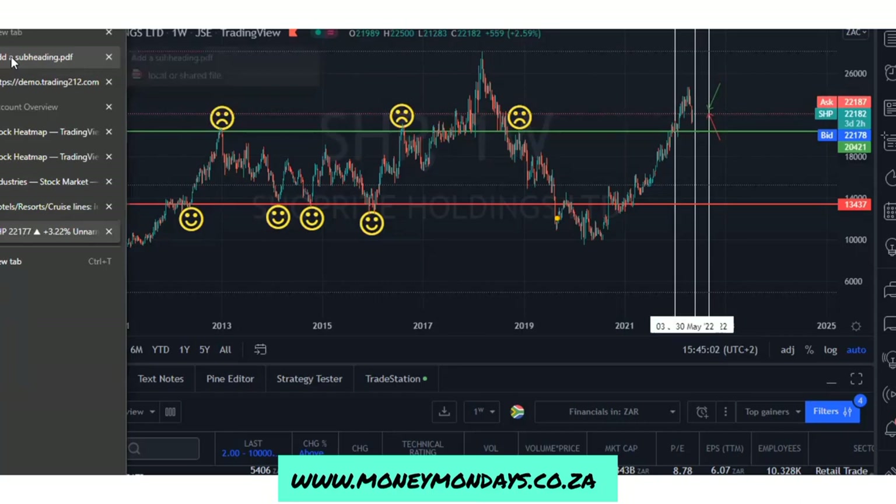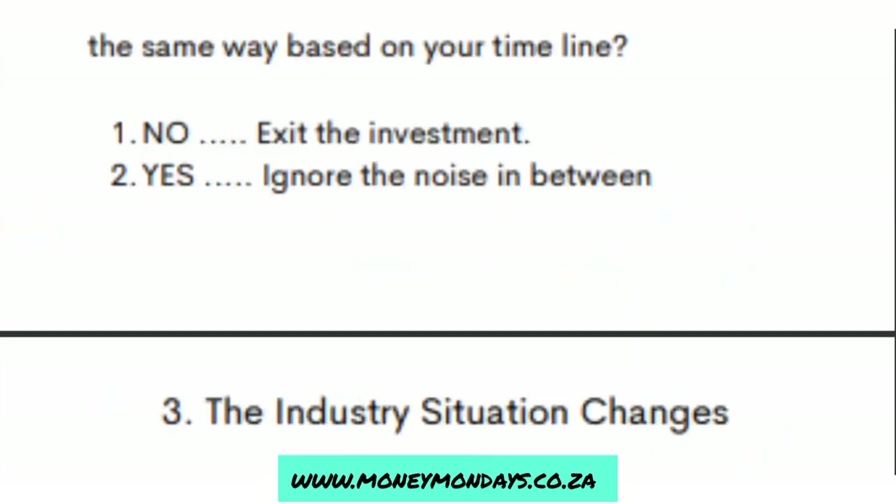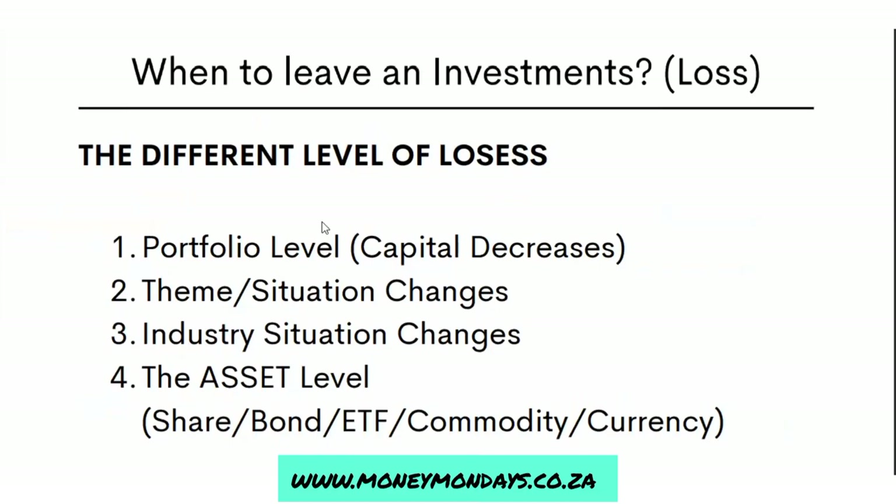So those are the ways you analyze your losses. You want to understand what's going on at each level. Number one: if things are going badly with your portfolio and you've set rules, exit all the trades and reassess your investing ideas. Number two: if the themes or situations you're investing in have changed for the worse, exit all your investments and reconsider your ideas. Number three: if things change in the industries you're investing in and you can predict things aren't going to get better, then it's time to exit those investments.